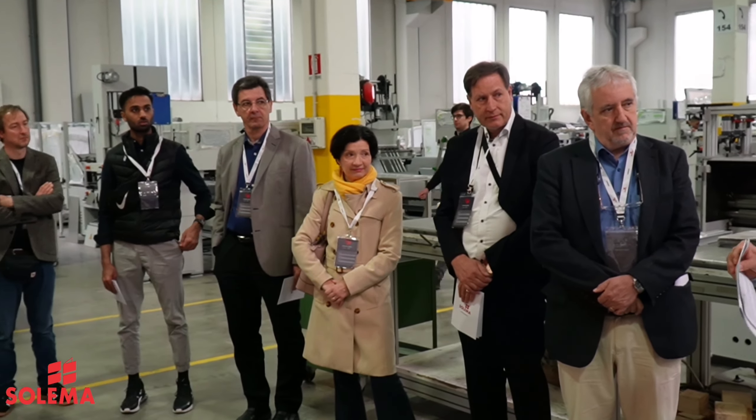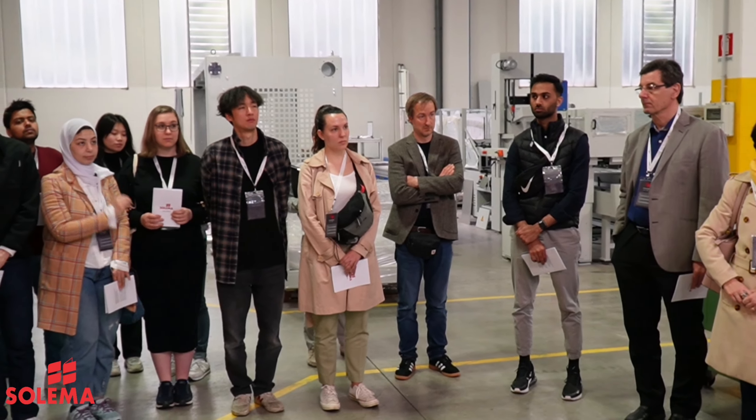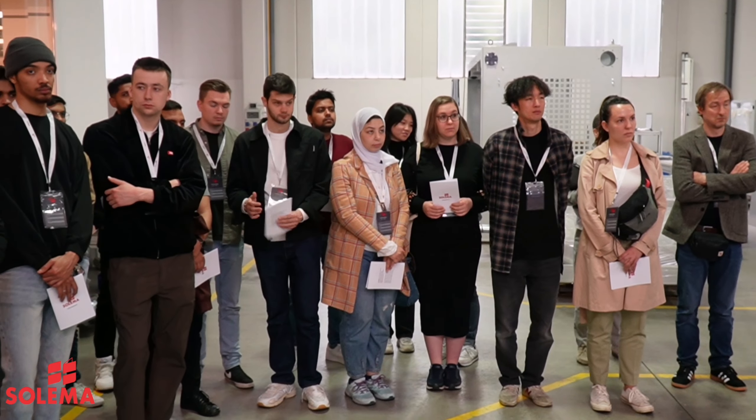Following that meeting, we decided to have a group of students and professors come here to Suleyma today, and we are really proud and honored to have them here. They will be visiting our premises and looking at our technology.